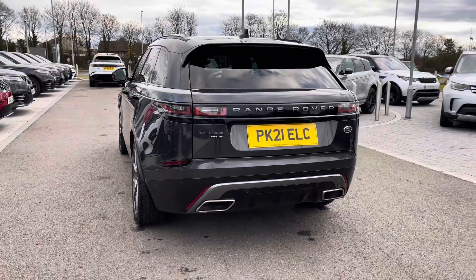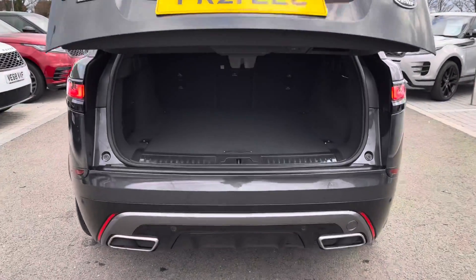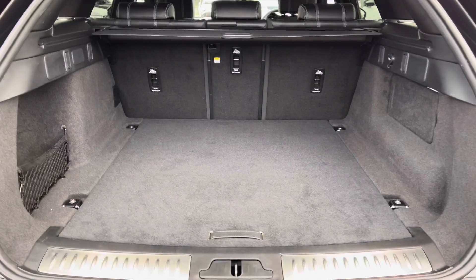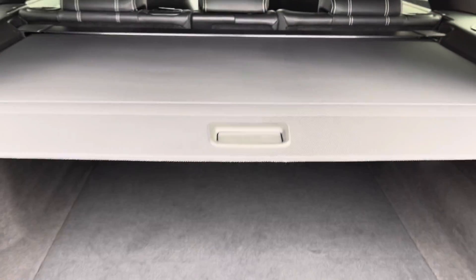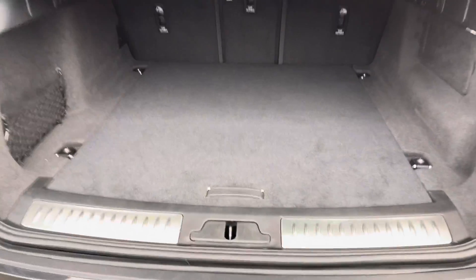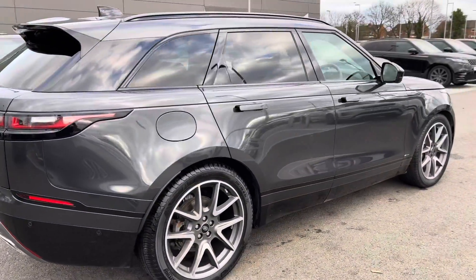You also have rear dynamic indicators and a powered tailgate, which is really helpful if you have your hands full. As you can see, there's plenty of space in the boot for personal items such as golf clubs and pushchairs. You can also put the seats down if you need more room, along with a parcel shelf to keep your personal items more secure. Underneath you have a spare wheel in case of any accidents. Continuing around the car, you also have privacy glass, black roof rails, and keyless entry.